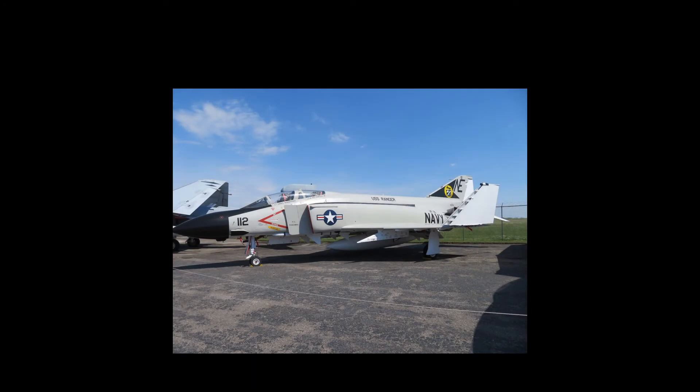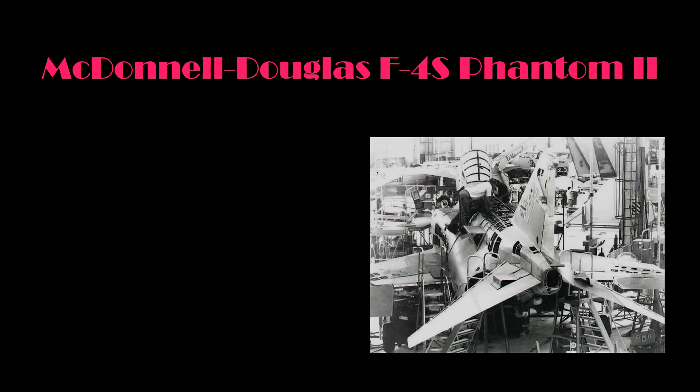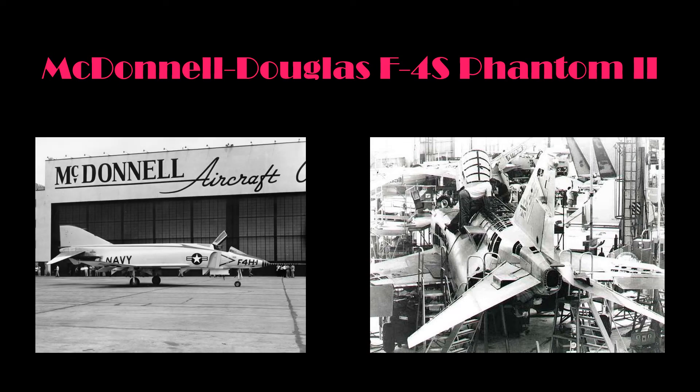The airframe on display at the MAPS Air Museum is a McDonnell Douglas F-4S Phantom II. In developing the histories of the aircraft located at the MAPS Air Museum, all available resources are researched and compiled. While most source materials are in agreement, some information obtained from various sources is inconsistent. The information presented represents the facts as provided by official sources whenever possible. The Phantom II displayed at MAPS was constructed in 1968 as an F-4J with manufacturer's serial number 2980 at McDonnell Douglas Aircraft, St. Louis, Missouri. It was officially accepted by the United States Navy on July 29, 1968, with Bureau number 155764.